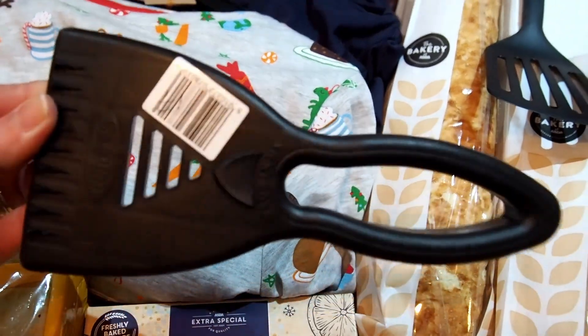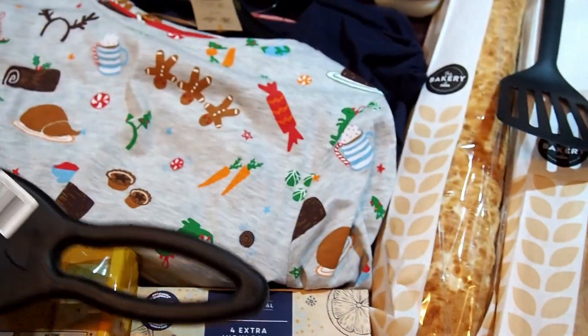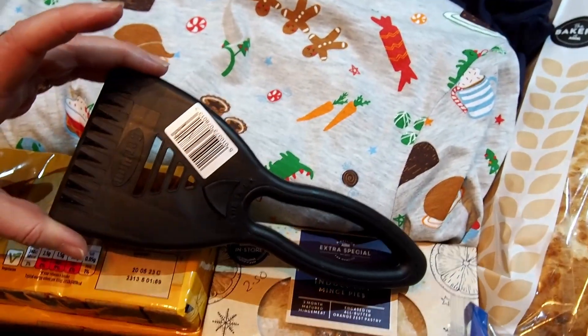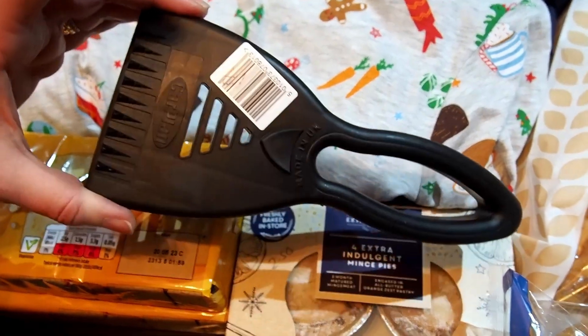We found an ice scraper for £1 — we didn't have one this morning. Well, we did have one but it was used for car repairs, so I found a kid's Helix ruler in the car and used that this morning instead.